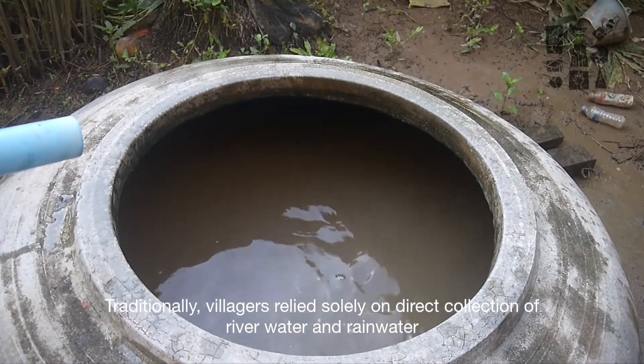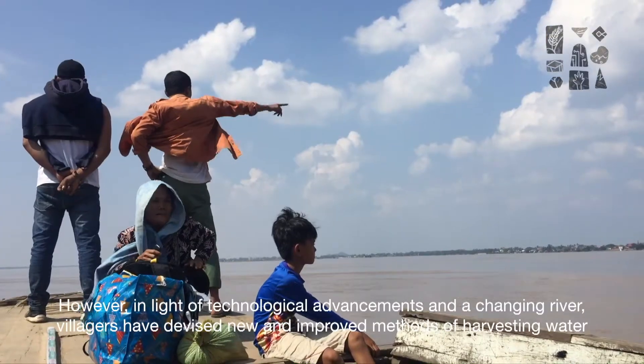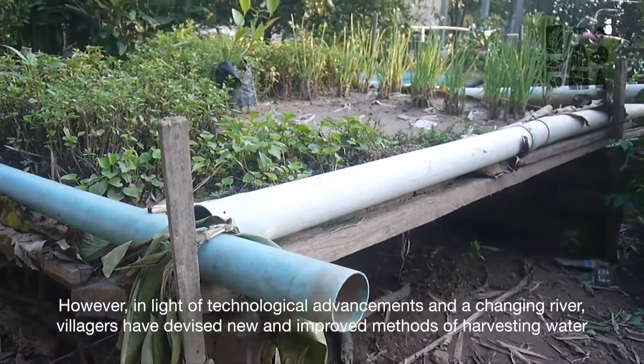Traditionally, villages relied solely on the direct collection of river water and rainwater. However, in light of technological advancements and a changing river, villagers have devised new and improved methods of harvesting water.